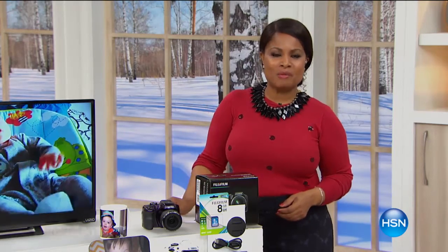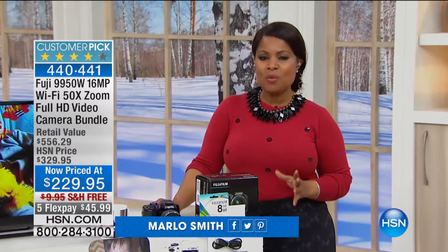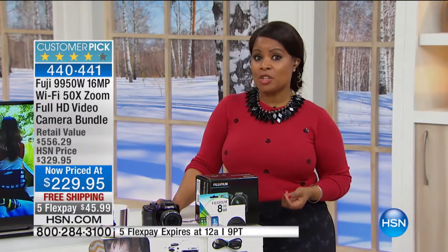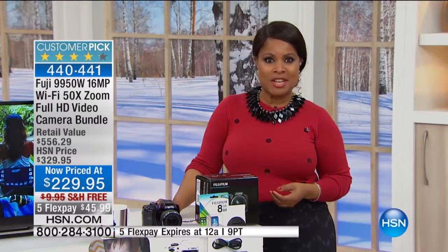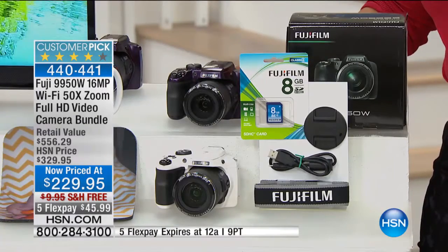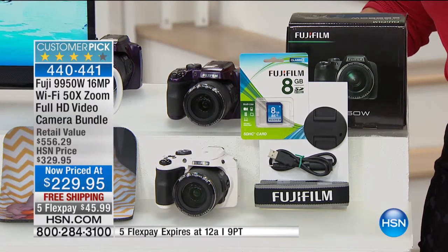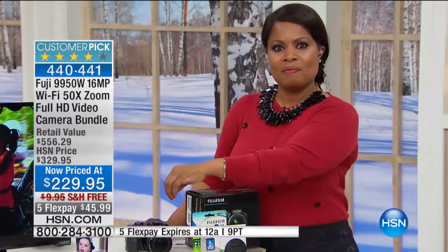Thank you so very much for being here at HSN. We're showcasing electronics this hour and it's been a busy show. We want to give you a look at a great camera — this is a Fuji camera and it's one of our top-selling cameras. It has the longest lens of any of our Fuji cameras at 40 times zoom. And this camera has built-in Wi-Fi, just like we're wireless with our printers and other mobile devices.